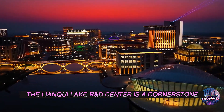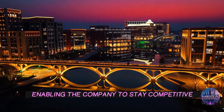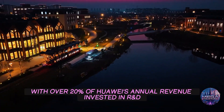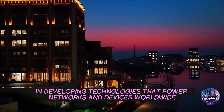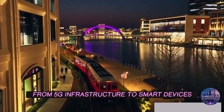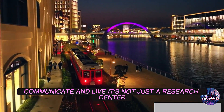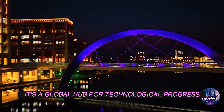But the impact of this facility goes far beyond China. The Lienkio Lake R&D Center is a cornerstone of Huawei's global strategy, enabling the company to stay competitive in the face of international challenges. With over 20% of Huawei's annual revenue invested in R&D, this center plays a crucial role in developing technologies that power networks and devices worldwide. From 5G infrastructure to smart devices, the innovations born here are shaping the way we connect, communicate, and live. It's not just a research center — it's a global hub for technological progress.